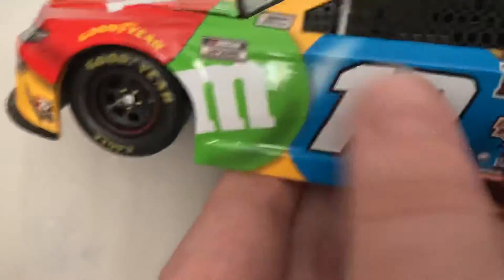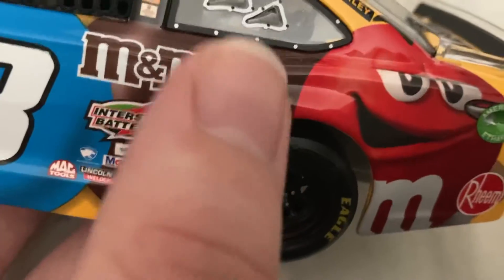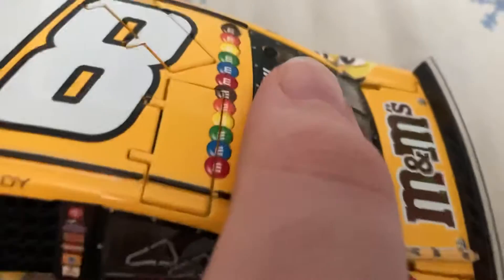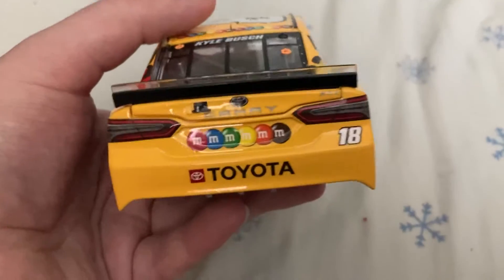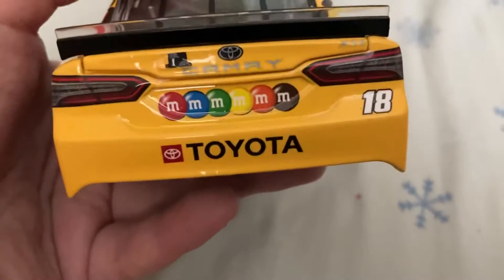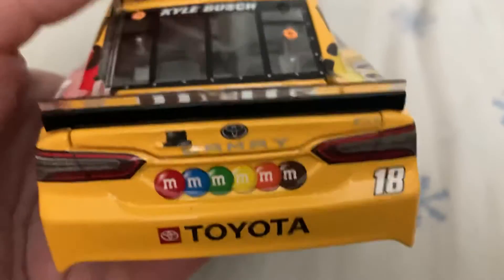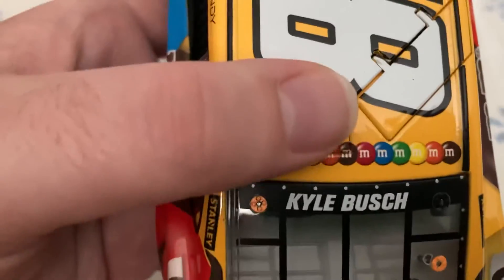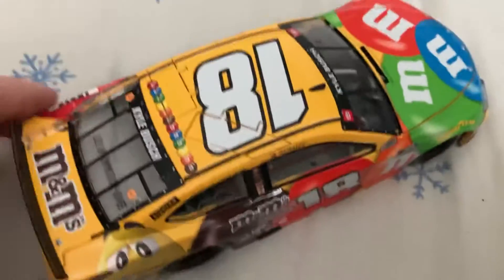You see you got a blue, a green M&M, and you actually got a brown M&M — that's the difference from when it started back in 2020. On the back you got the row of M&M's and Toyota number 18. On the trunk lid you got M&M's. On the roof you got the line of M&M's. Down this side you got the same stuff as the other side.